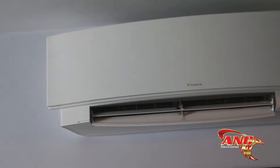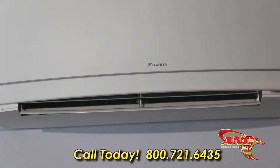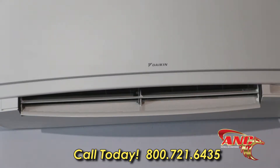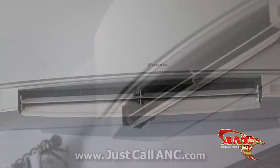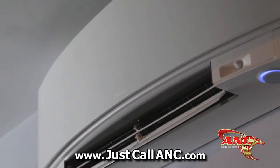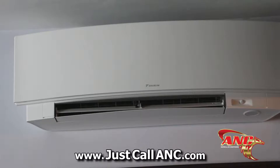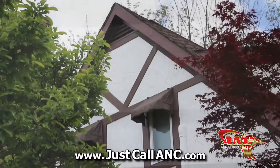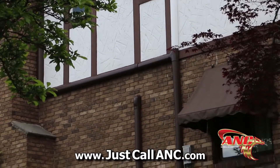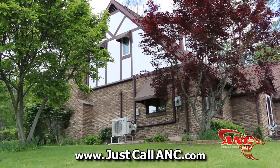These are the new Daikin Amora series units — a bit different from the standard white box-shaped wall unit. At ANC, we offer many designs: a picture frame, a black mirror, or the Amora series with its nice, sleek curve. Embedded in it is a comfort sensor that detects if you're in the room, raising or decreasing temperature to save money. The unit provides heating down to negative 14 degrees outside at an extremely low rate. It has lights at the bottom to indicate mode and five independent louvers to ensure comfort across the whole room. Come to our showroom or call for a free in-home estimate.